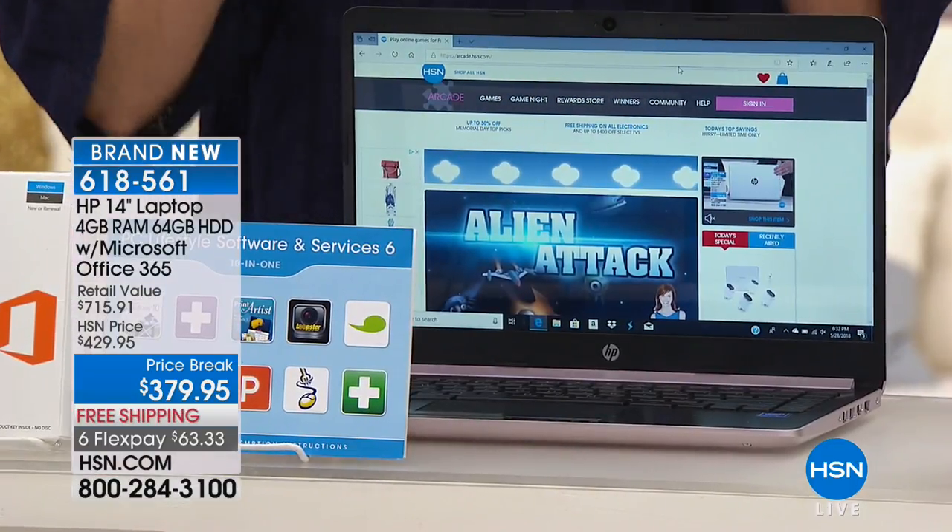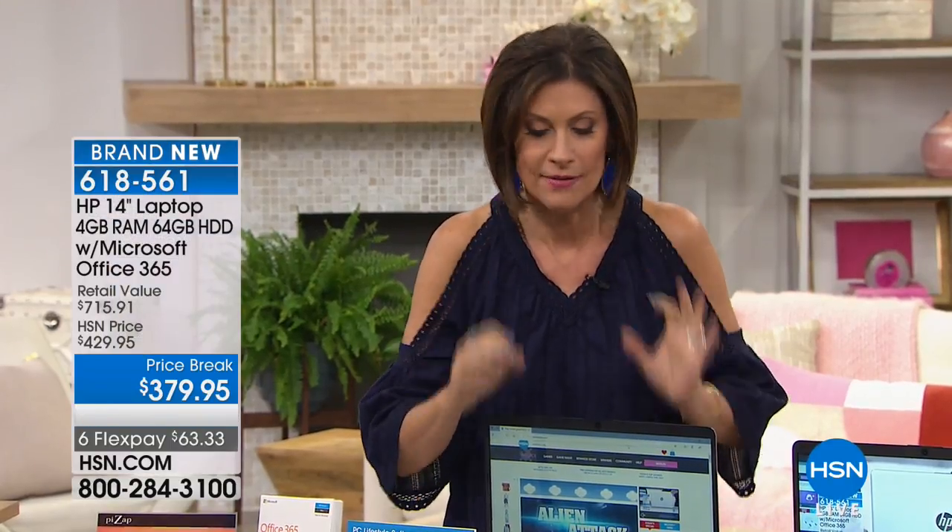Yes, I did say HP, 14-inch, $379.95. And it has Intel inside too. I tell you, this thing is crazy — and so do its colors.